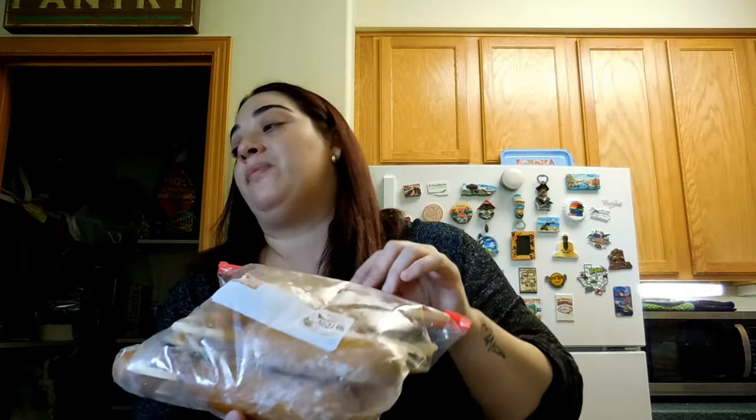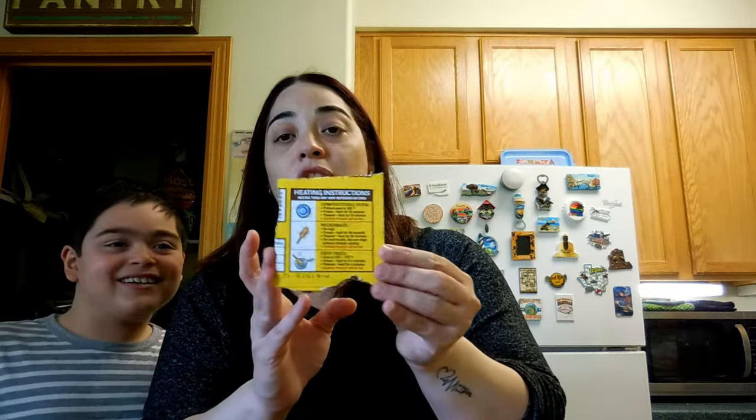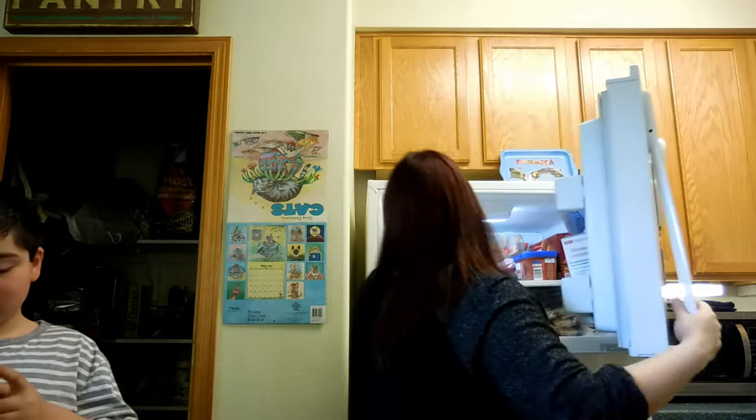Ian wanted corn dogs, so I got this huge box. It comes with 28 corn dogs — they are not individually wrapped. I use resealable bags and I cut the heating instructions from the box and put them in the bag so I know how to cook them. They fit perfectly in my fridge.